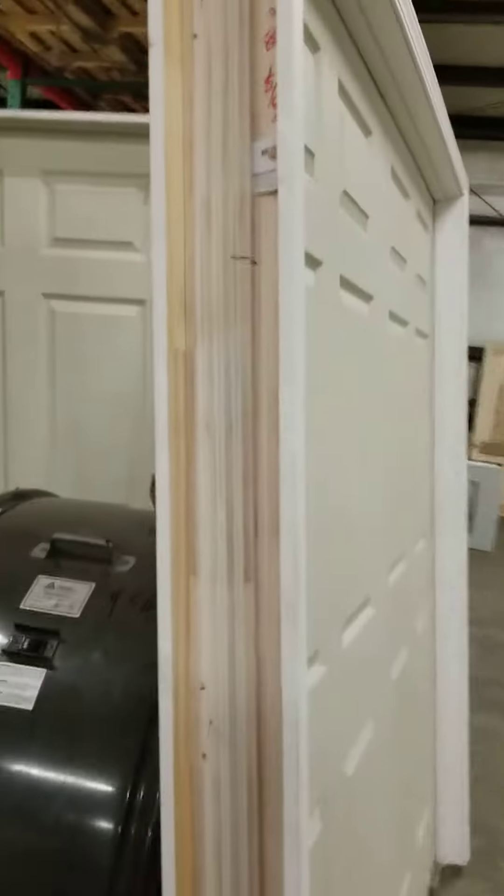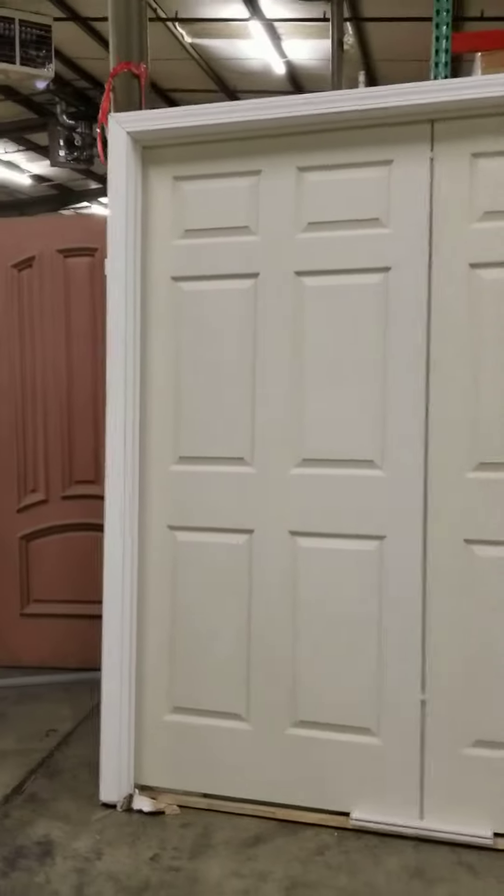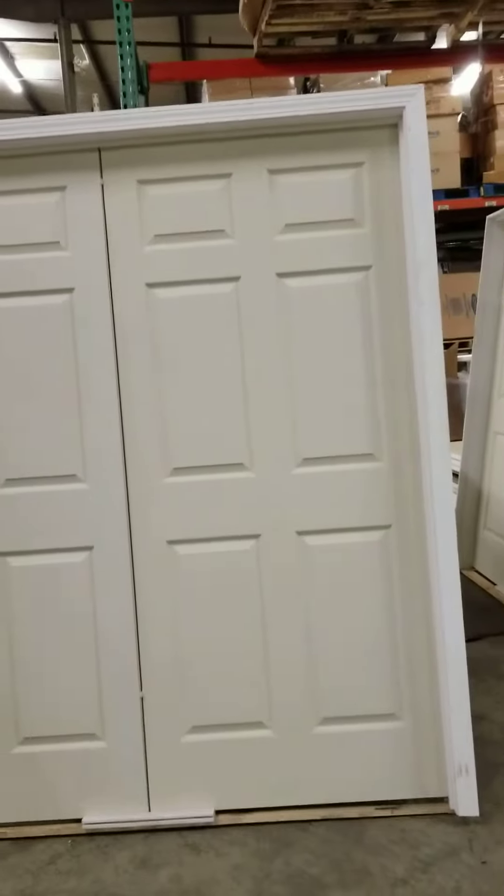That's a 4 and 9/16 inch split jam with profile 356, two and a quarter inch trim — a brand new, never installed 72 by 80 double closet door.